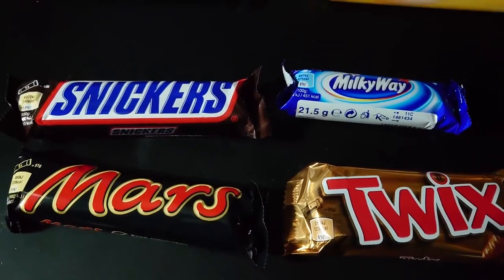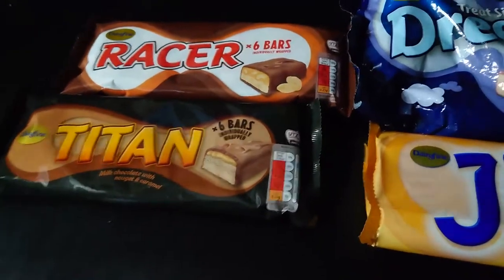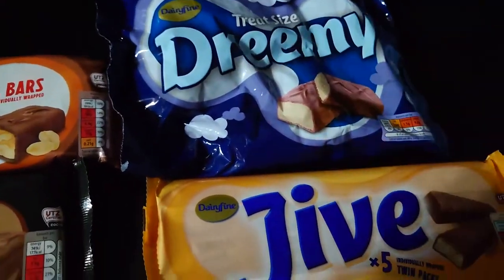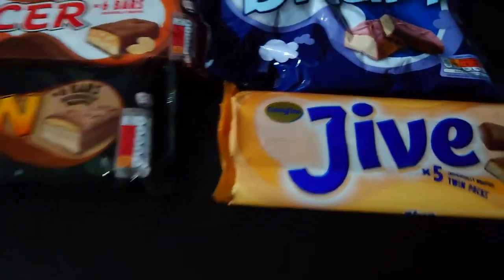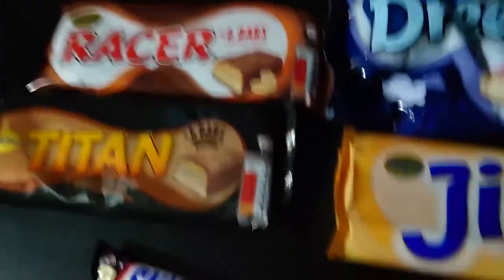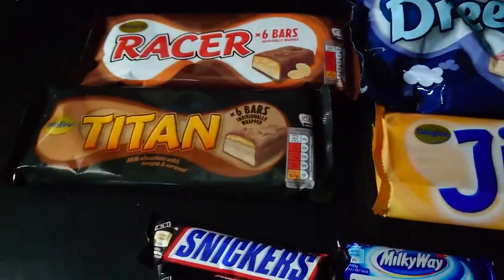Apparently they are cheaper and they taste very similar. So instead of Snickers we have Racer, instead of Mars we have Titan, instead of Milky Way we have Dreamy, and instead of Twix we have Jive. I wasn't able to buy them single — I had to buy them in packs — so I'm still going to compare the cost of them.